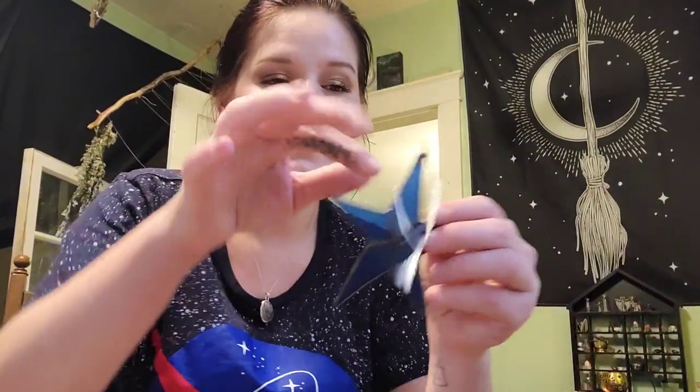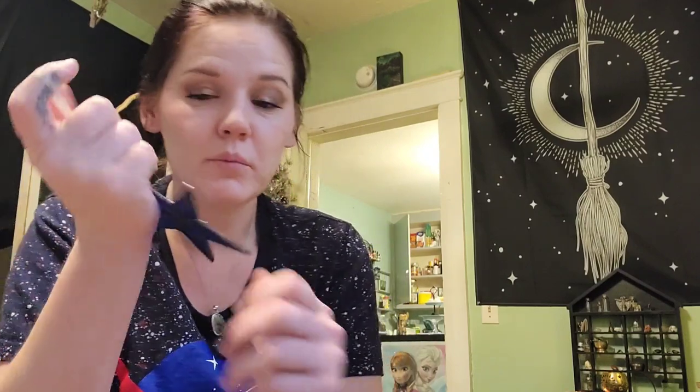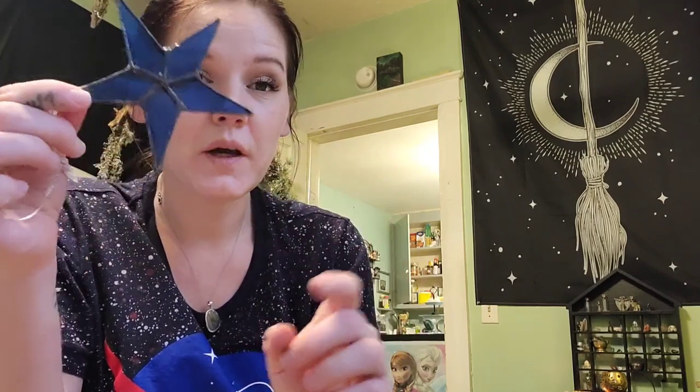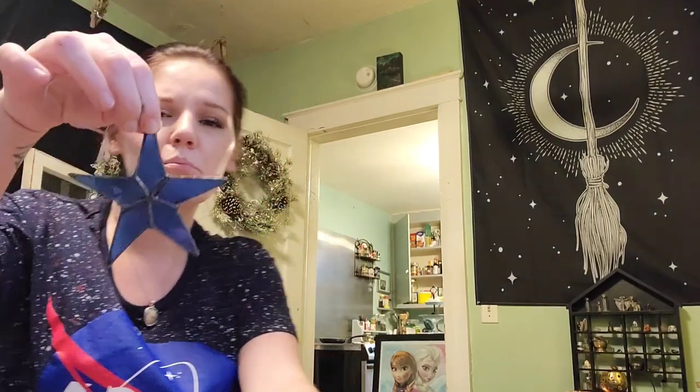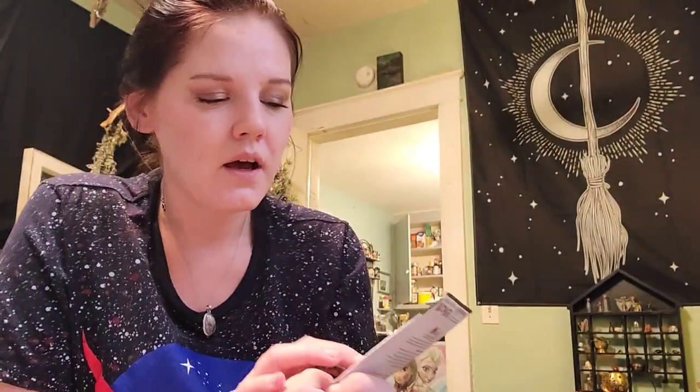The next thing I got from the same gas station is this stained glass ornament — locally handcrafted. They had a few different designs with flowers and other stuff, but this was one of the only stars, so I got it. I love stained glass, it's one of my favorite effects. And then I got these bush beans — I've never grown beans before, so this will be a first come spring.